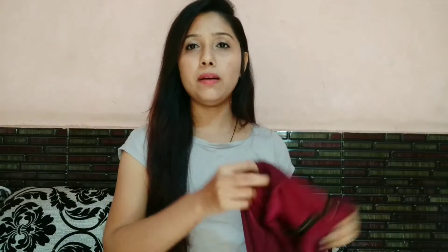The next top I bought from Amazon is this black and white stripes top. It's very comfortable to wear, and it has round strips which look so cool. Its price was 234 rupees.